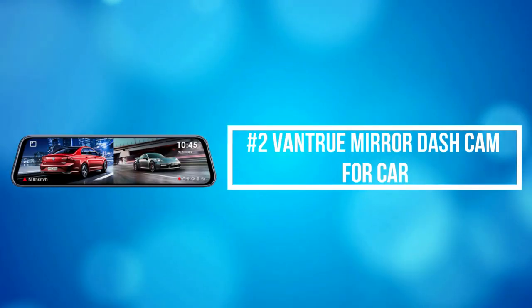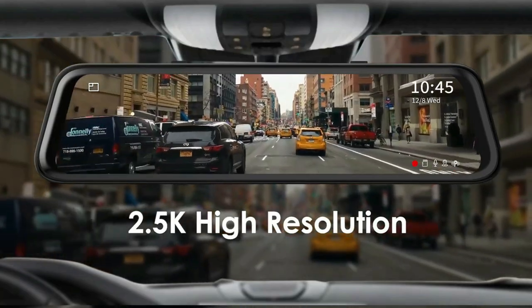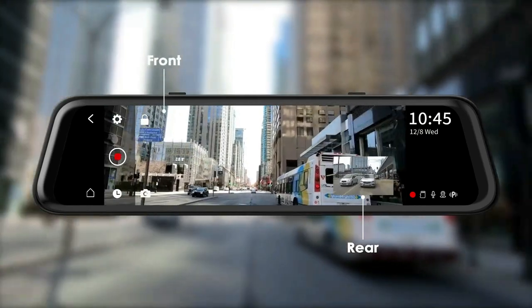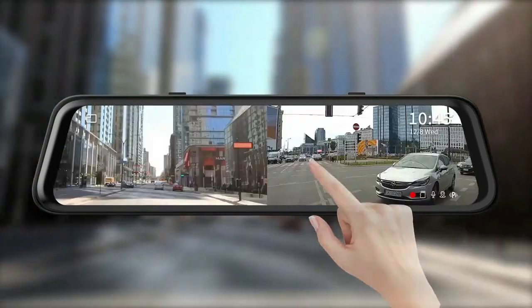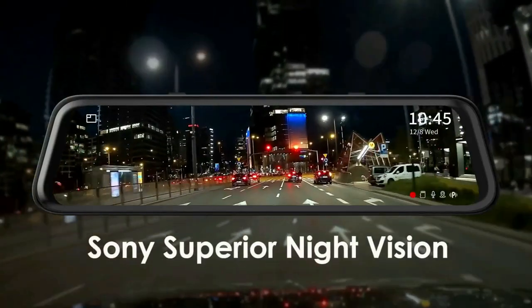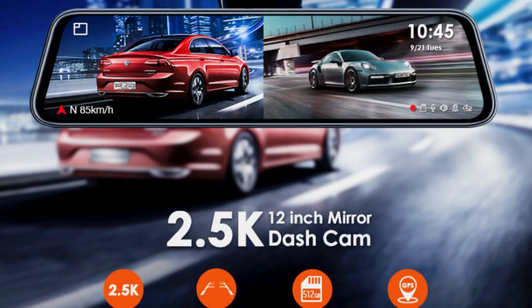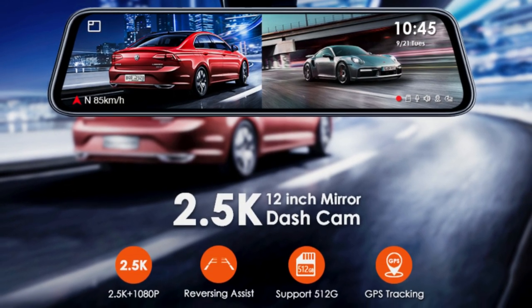At number 2 on the list is the Vantrue Mirror Dash Cam for car. Vantrue M2 Mirror Dash Cam simultaneously shoots front 2.5K and rear 1080 resolution, which can clearly capture license plates and road signs. With 148-degrees front and rear 140-degrees ultrawide-angle dual lenses, the mirror camera can provide you with a full field of view of five lanes of the road, presenting road conditions without dead zones. Adopted with high-performance sensors and HDR technology, the front and rear mirror camera can capture clear video and stunning details including clear license plate numbers and road signs even in ultra-low-light conditions, giving you a great night vision experience.